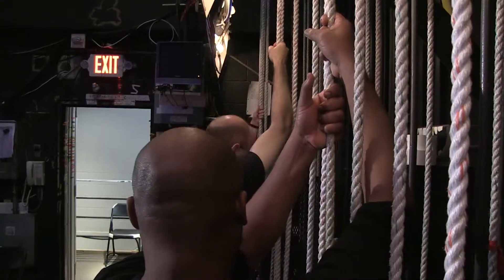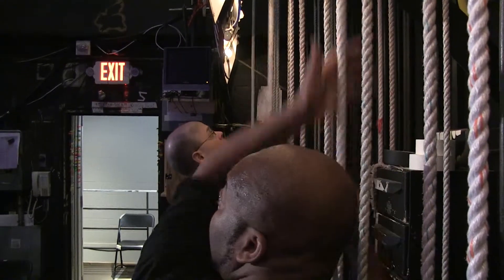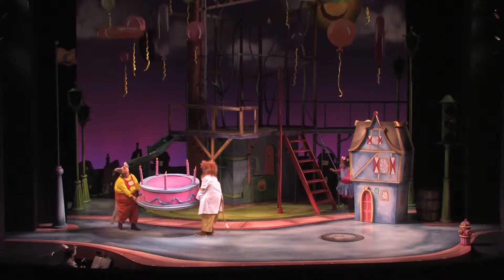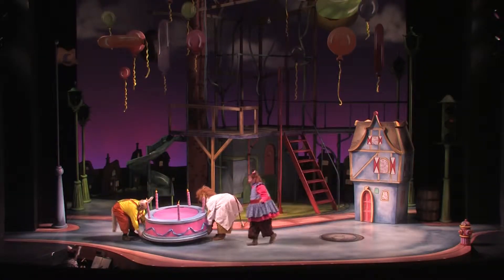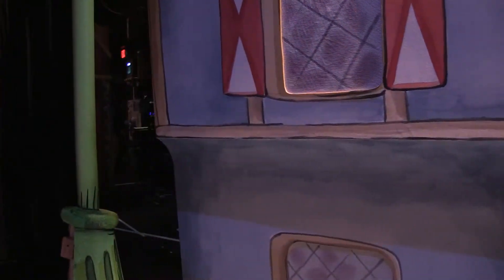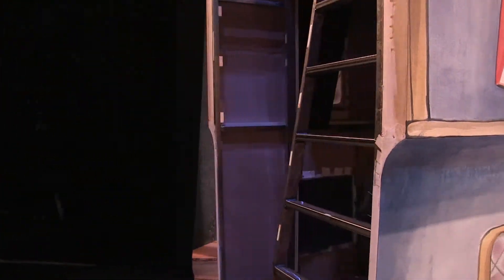The moving pieces above the stage are operated by the run crew. These are the fly lines. We have 63 ropes in our theatre. By pulling the ropes, the run crew can fly props and scenery on the stage during the show. The space on either side of the stage is called the wings. This space allows the run crew to physically move scenery on and off stage.